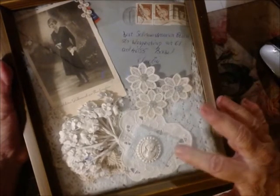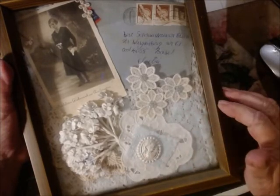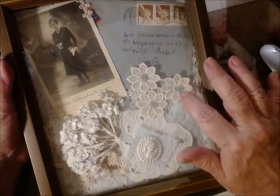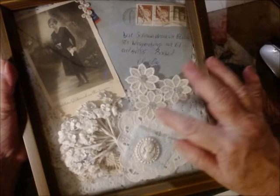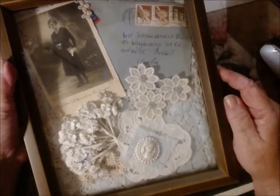I put some of the blue lace on the Battenberg heart and then a white cameo. The reason for using the blue in here was these little flowers I really wanted to put in — they have a blue center, so I needed something to make that blue stand out.